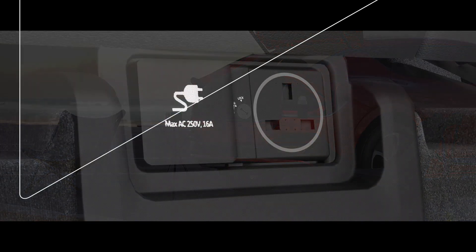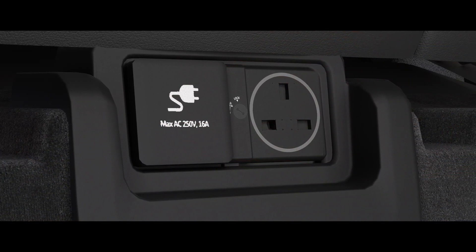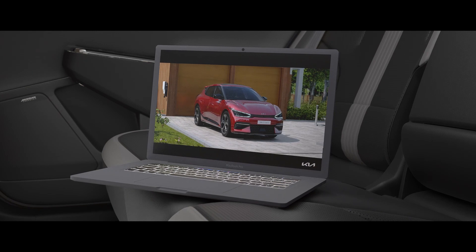The interior of your car also has a socket to power your devices. This can be accessed by using the key.